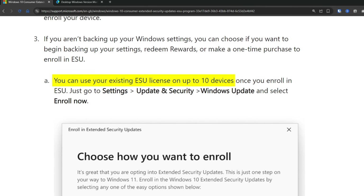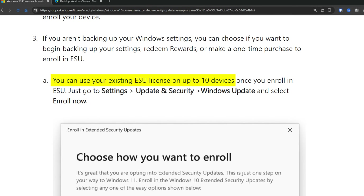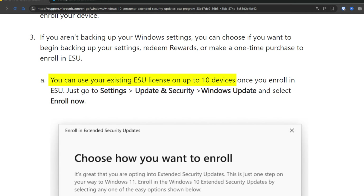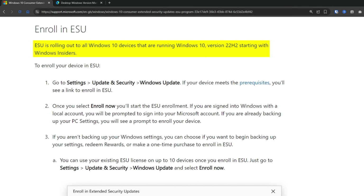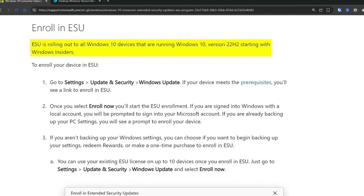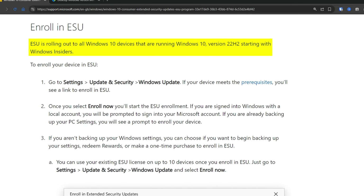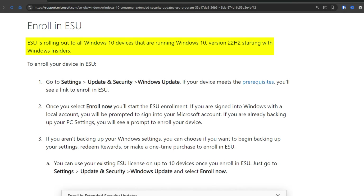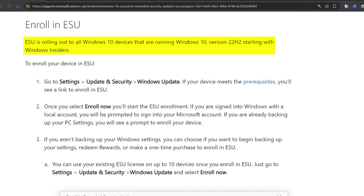What's interesting about this new announcement is that you can use these extended security updates on up to 10 devices with one account. According to Microsoft, the enrollment process is pretty straightforward. Right now it's only available to Windows Insiders, but starting in July they're going to roll it out to all Windows 10 customers, with broad availability expected by mid-August.